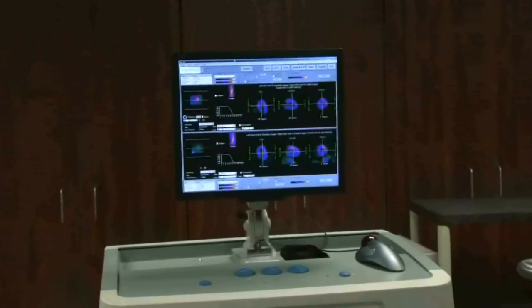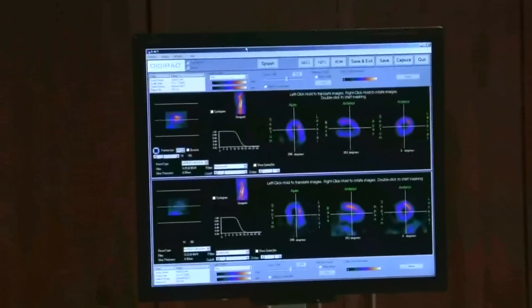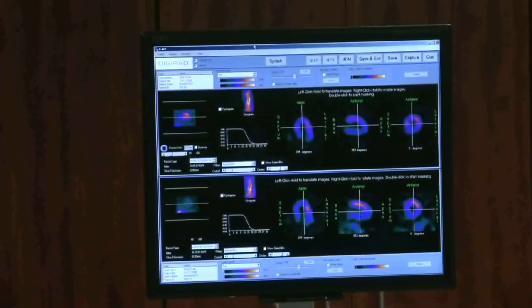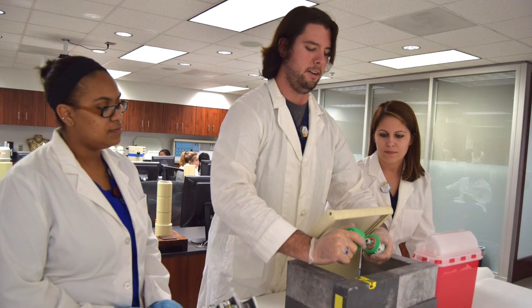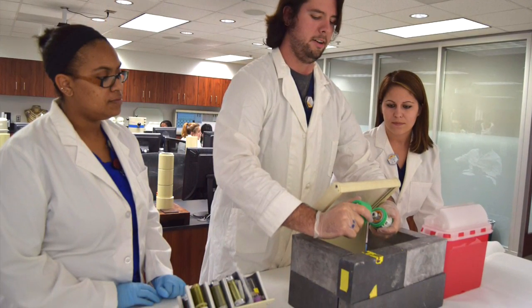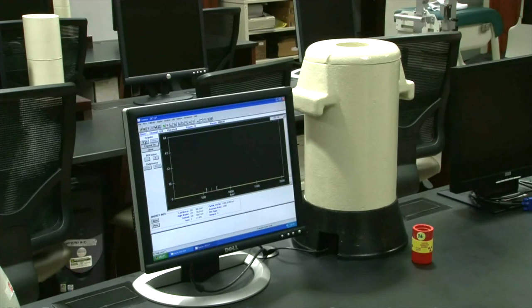We have a digital gamma camera that allows students to get hands-on experience in the operations of imaging equipment and the processing of studies before they even step foot into their clinical practice rotations. The lab has a dose calibrator that allows students to practice how to accurately measure the doses that are given to patients in the clinical setting. We also have 12 fully operational multi-channel analyzers that allow students to see the energy spectrum of different radioisotopes.